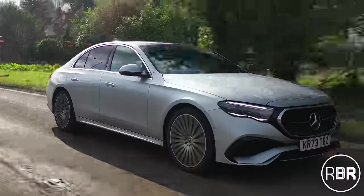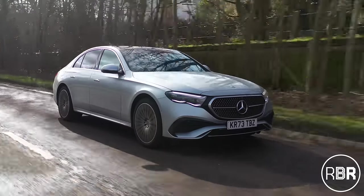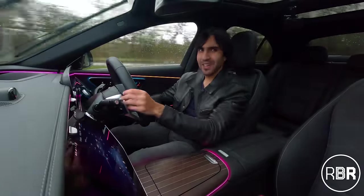Absolutely love this new generation of hybrids from Mercedes-Benz — decent electric miles, great refinement, and in the E-Class a properly built Mercedes both inside and out. I think the hybrid is going to reign going forward, and this E-Class is one of the best out there right now. If you've enjoyed this episode and want to see more on hybrids, please like and share this video, and as always, like and subscribe — I'll see you guys next time.